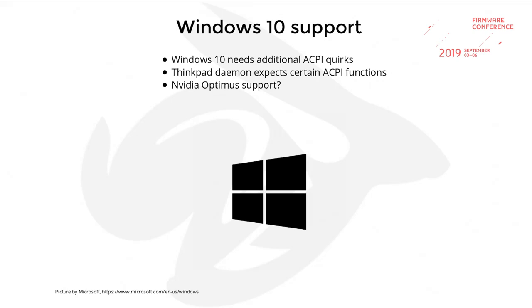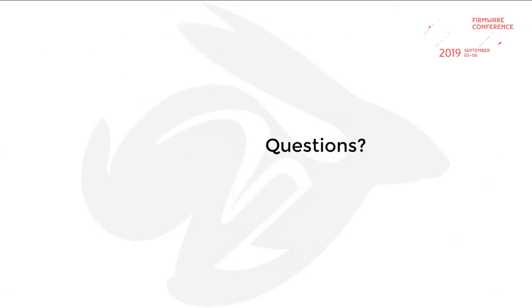We need to improve Windows 10 support. Windows support in general needs special ACPI code — the ThinkPad daemon running on it needs ACPI functions, and NVIDIA Optimus I'm not even sure is possible at all. Our community's main interest is in Linux, so we need to evaluate if Windows 10 support can be improved. And that's it from my side.